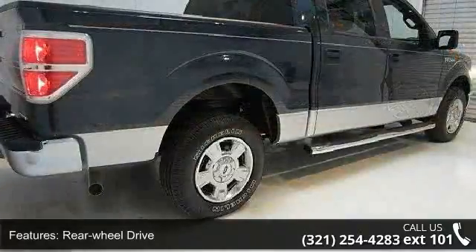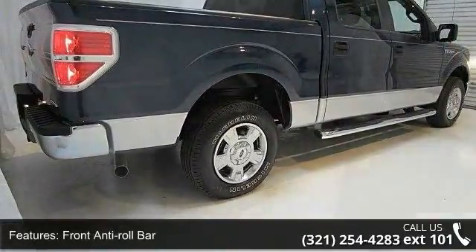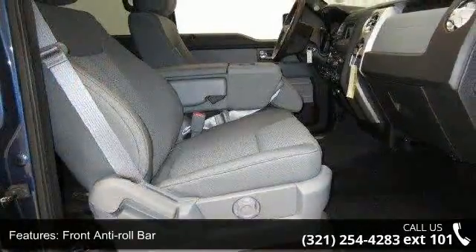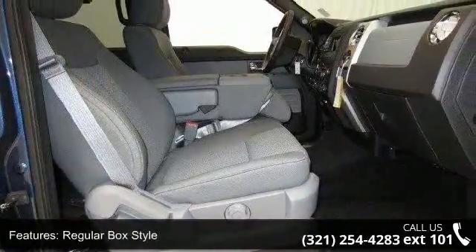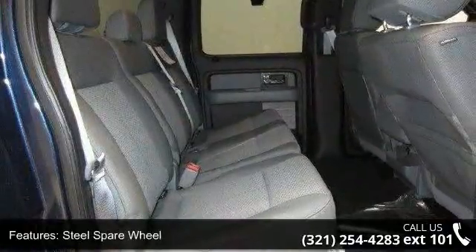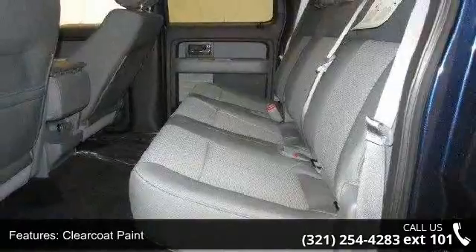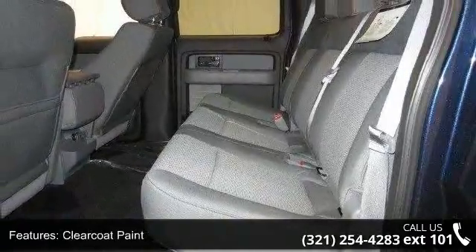Enjoy these notable features: rear wheel drive, front anti-roll bar, regular box style, steel spare wheel, clear coat paint, black side windows trim and black front windshield trim, tailgate rear cargo access, 312V DC power outlets, fade to off interior lighting, and pickup cargo box lights.